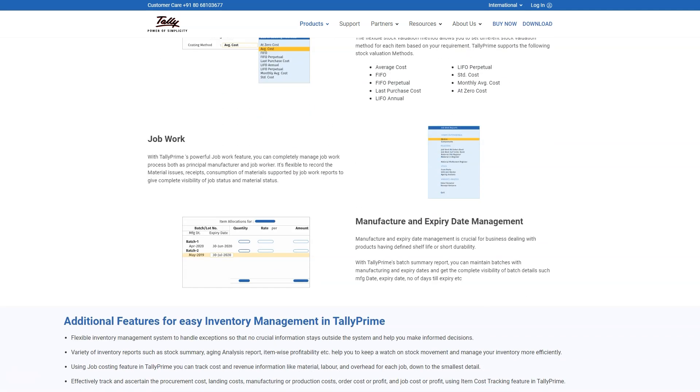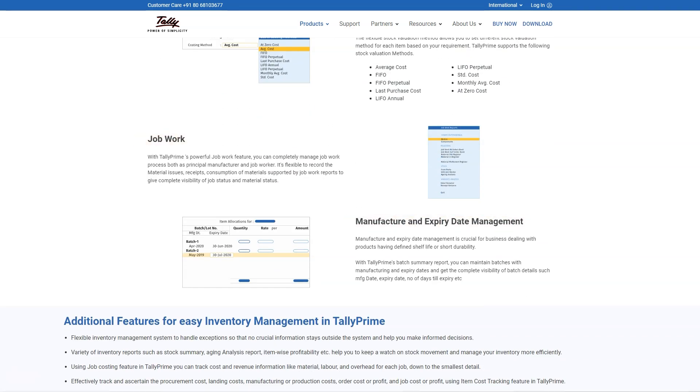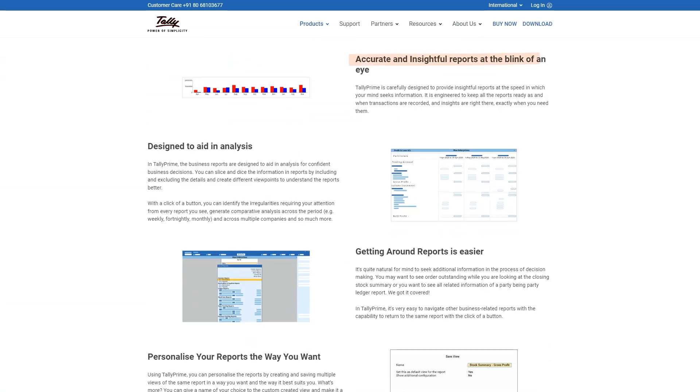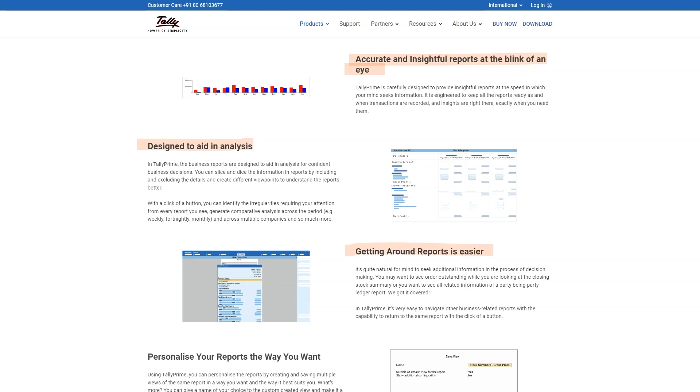Best for: Move to a business software designed for small and medium businesses that gives you all the features you need — accounting, stock control, payroll, or reporting. You name it, we provide it.